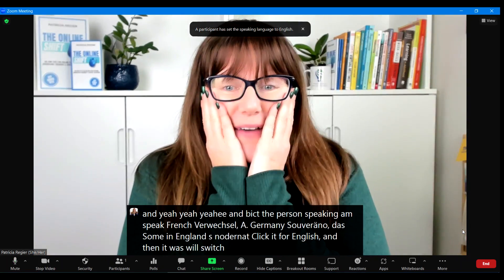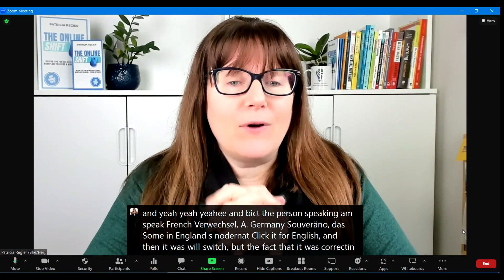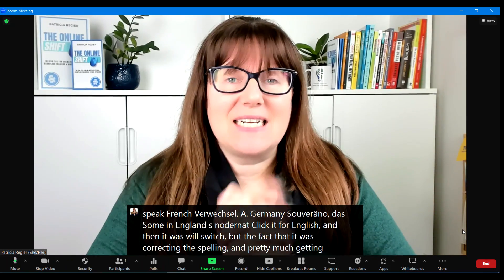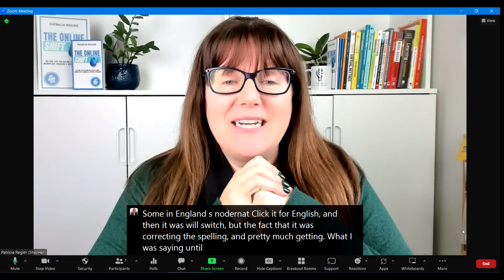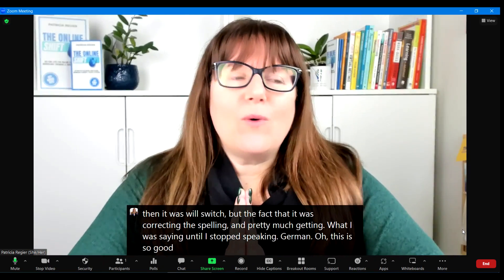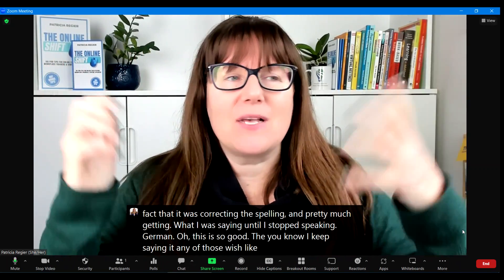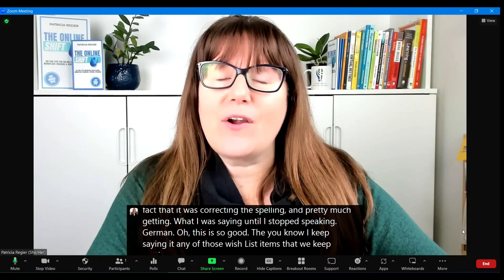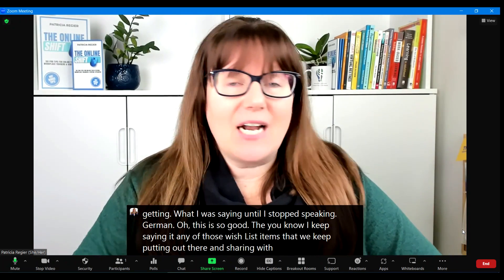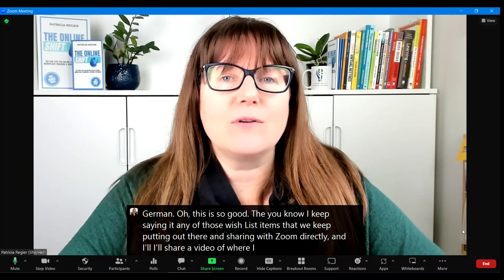But the fact that it was correcting the spelling and pretty much getting what I was saying until I stopped speaking German — this is so good. Any of those wish list items that we keep putting out there and sharing with Zoom directly? I'll share a video of where I think I show you how to do that.